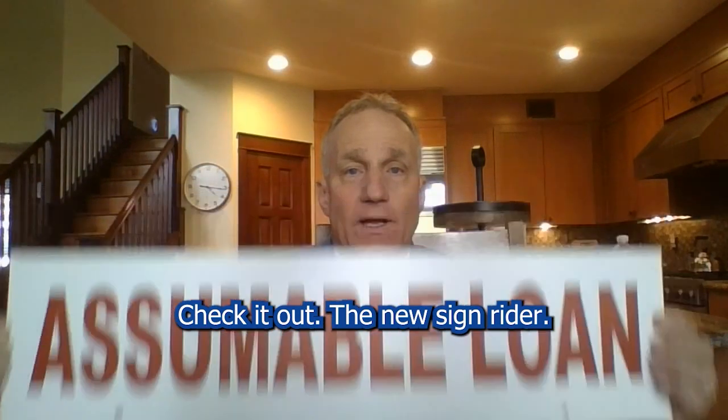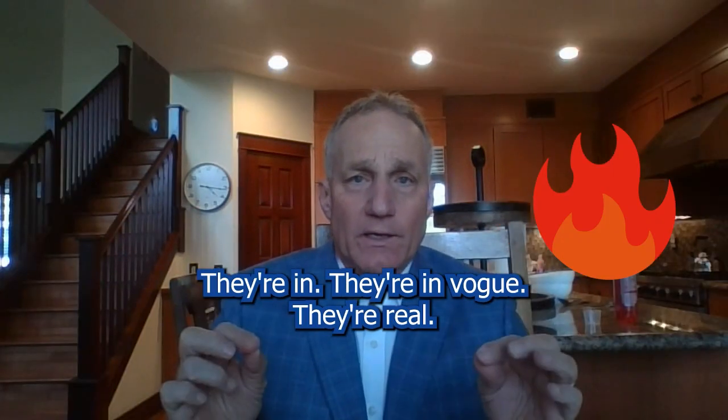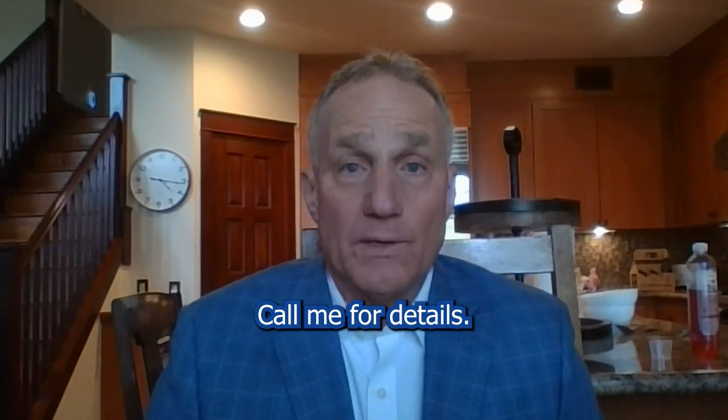Check it out — the new sign rider — because I'm telling you right now, assumable loans are hot. They're in, they're in vogue, they're real. And don't assume you cannot assume an assumable loan. Call me for details.